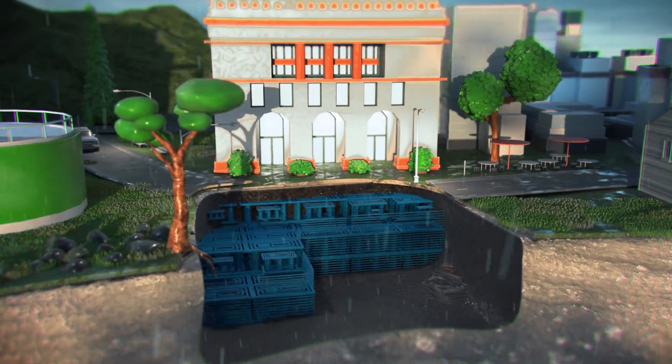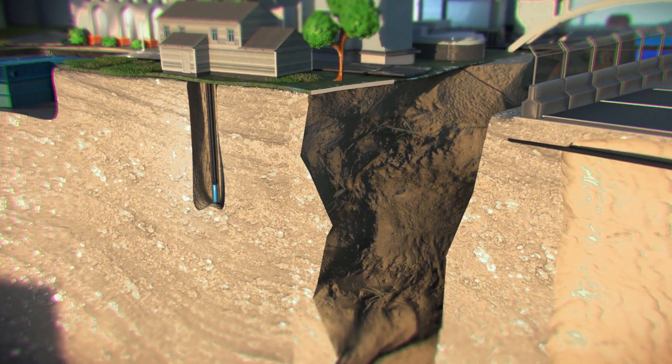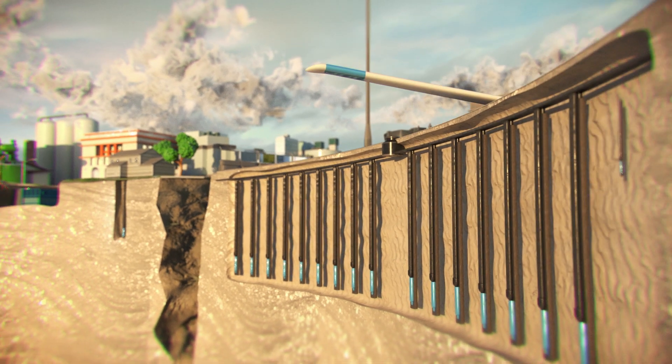Our solutions for rainwater management help to support flood protection. With our geothermal solutions for both private households and large-scale projects, we're encouraging the breakthrough of geothermal energy.